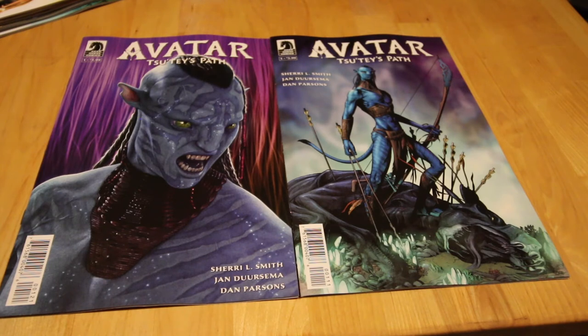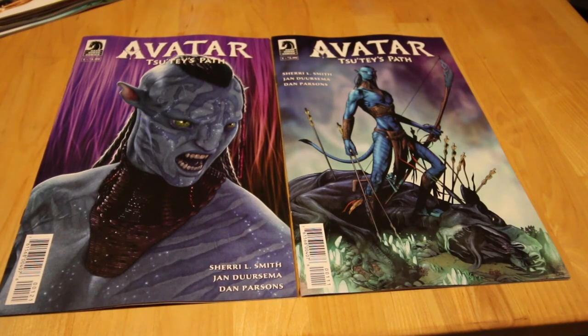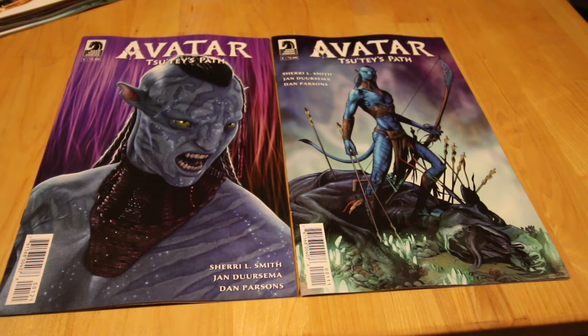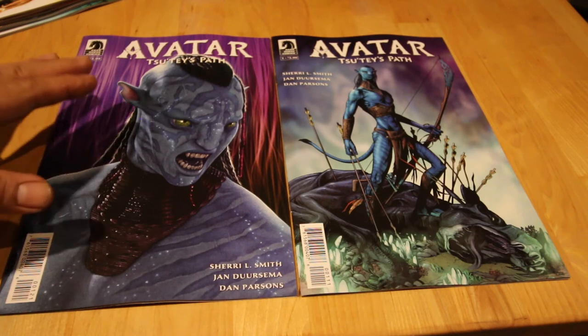Next up, from the movie adaptation — Avatar. I think this is Avatar's story. It's interesting, and they reckon the second Avatar movie is in the works, so this is a good one to grab.